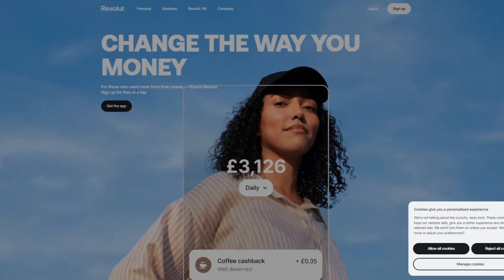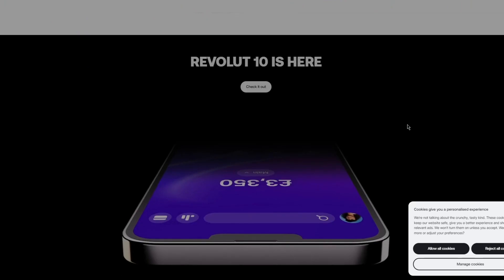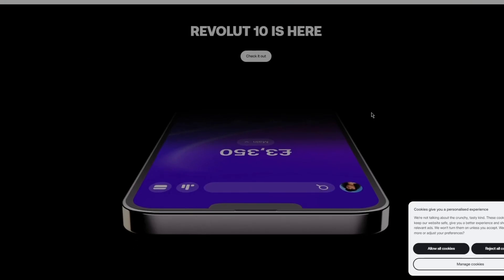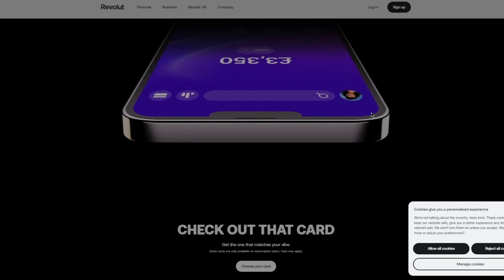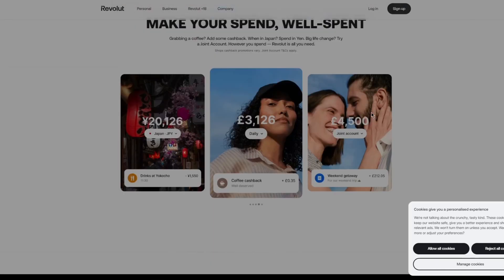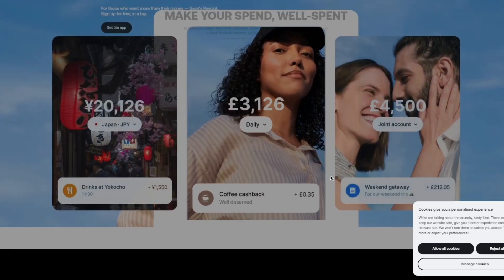Revolut obviously comes in the challenger bank category. Challenger banks like Revolut, Monzo, and N26 are changing the face of banking. These days, you can open a bank account simply by going on your smartphone, PC, or their website. They offer high-quality apps, real-time payment information, and cheaper ways of sending and spending money abroad. These banks have brought in millions of customers, so here we take a look at three of the biggest names in the industry and compare the actual benefits.